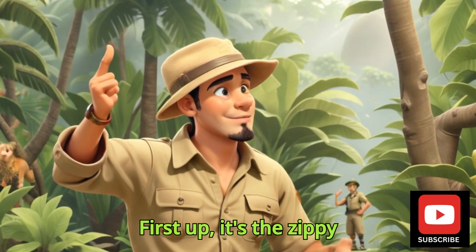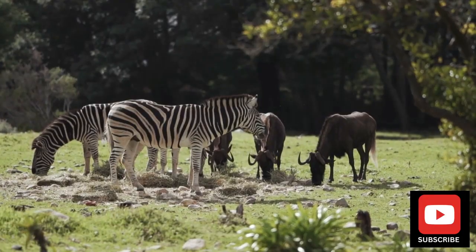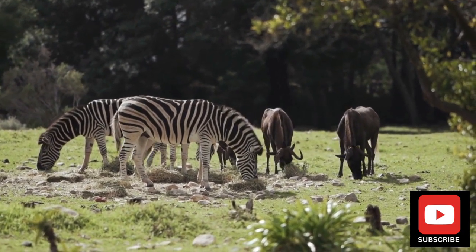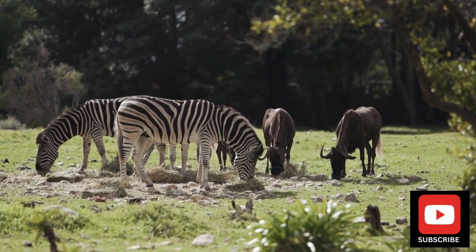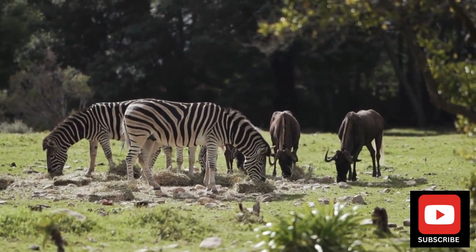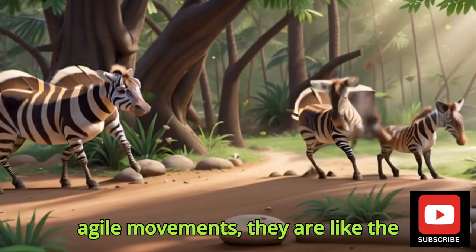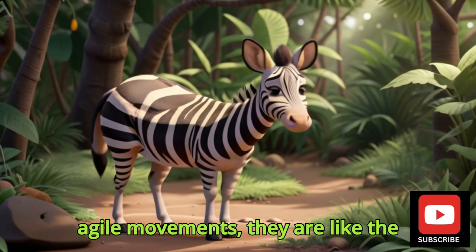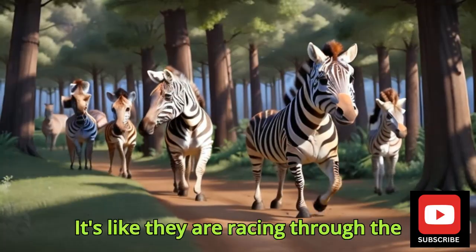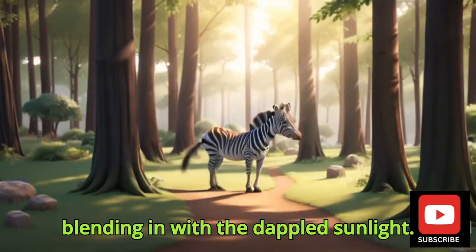First up, it's the Zippy Zebra Duiker. With their striped coat and agile movements, they are like the jungle's own mini zebras. It's like they are racing through the forest, blending in with the dappled sunlight.